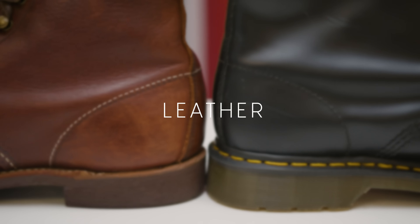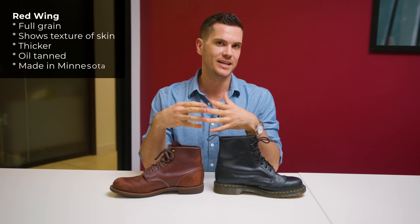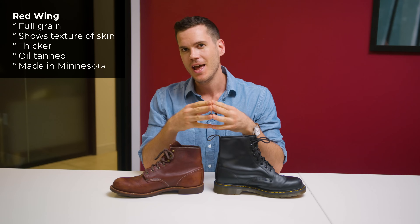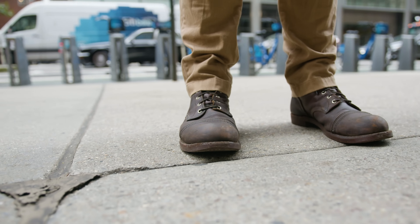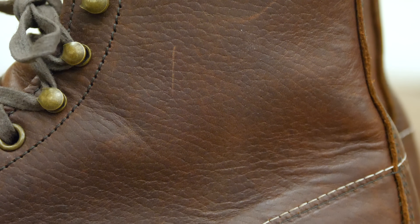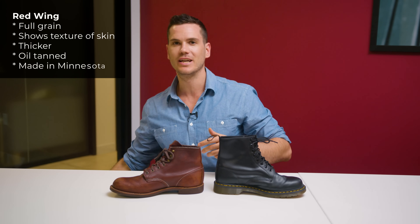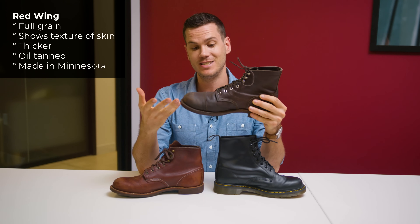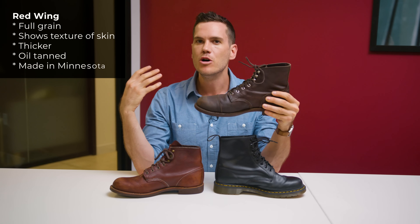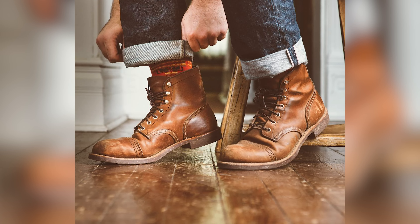Both boots are chrome-tanned leather, which is how 90-plus percent of all leather on Earth is made, but that's about where the similarities end. Red Wings is full grain, meaning it's made from the outer layer of the animal's skin. You can see the grain texture on the Blacksmith — that's what full grain looks like. The Iron Ranger has been conditioned many times and darkened significantly, which is proof of long-term wear. This is the Amber Harness Iron Ranger; most Amber Harness boots look considerably lighter.